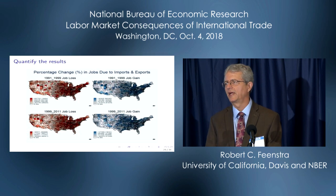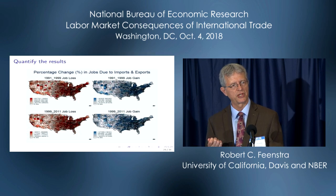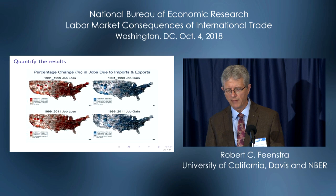If you look carefully at job losses and job gains by commuting zone by decade, there's also a difference. The correlation coefficient between job gain and job loss — both expressed as a percent of the local population — in the first decade, 1991 through 1999, is 0.5. Not bad. In the second decade, 1991 through 2011, it drops to 0.2, which is probably insignificant. So there really was something different — not only in the industries, but also in the geographic spread of job gains and job losses between commuting zones.